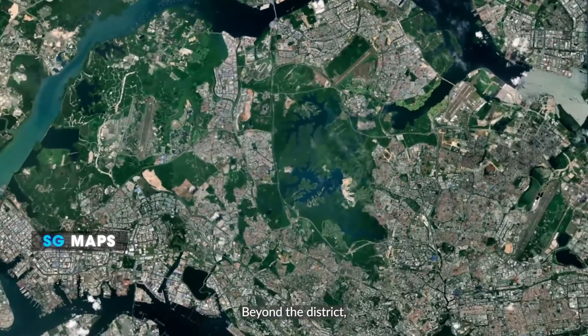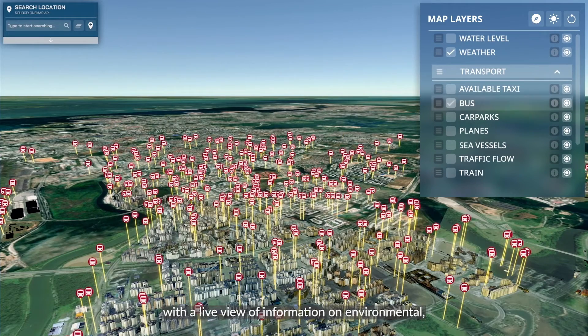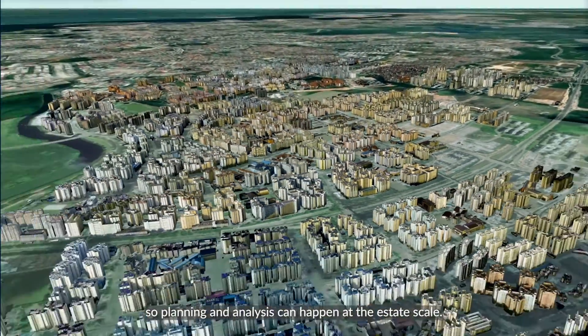Beyond the district, the platform also connects to macro datasets across Singapore, with a live view of information on environmental, transport, and traffic conditions and more, so planning and analysis can happen at the estate scale.